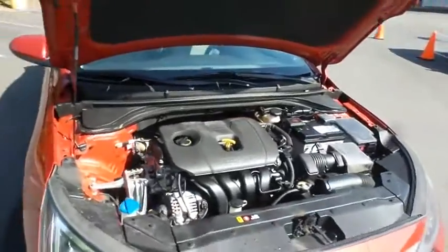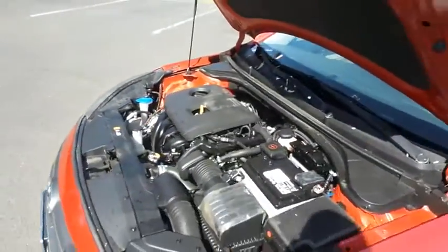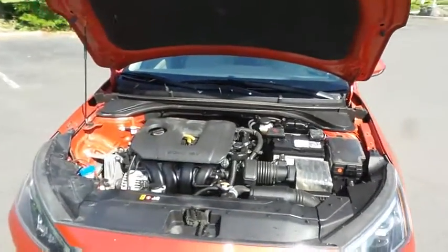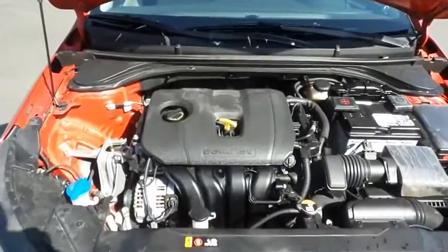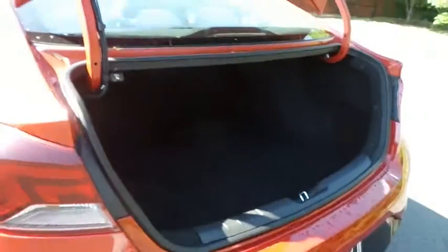The Hyundai 16-valve, dual-overhead cam, two-liter four-cylinder engine is spirited and fun to drive, and equipped with smart drive mode technology, it gets an outstanding 40 miles per gallon on the highway. This Elantra also offers a large trunk space.